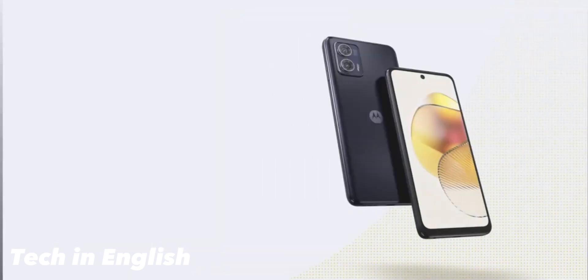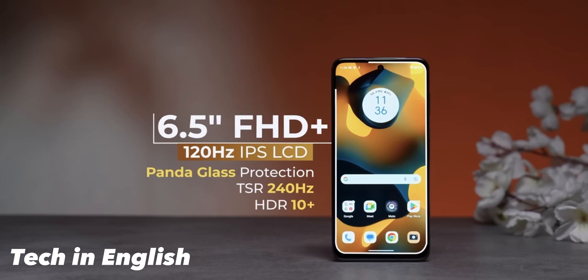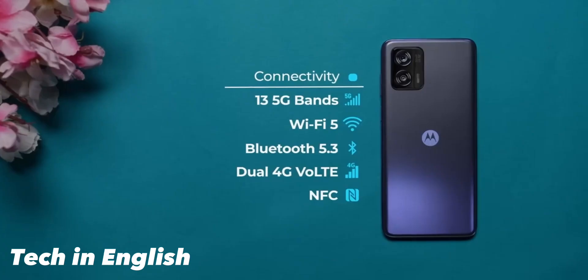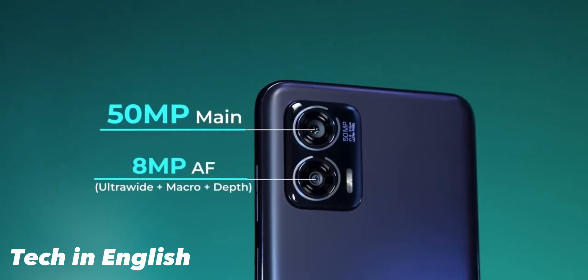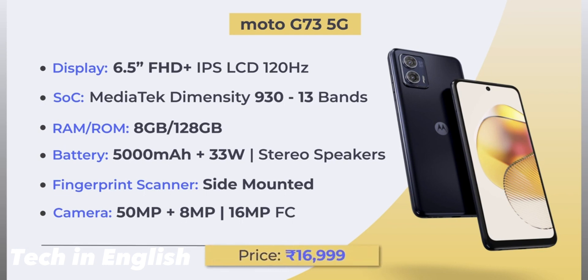Number three is the Moto G73 5G with a 6.5-inch Full HD 120Hz IPS LCD display with HDR10. It runs the MediaTek Dimensity 930 processor and supports 13 5G bands, Bluetooth 5.3, dual 4G, and NFC. Camera: 50 megapixel main, 8 megapixel ultra-wide. It has a side-mounted fingerprint scanner, 5000mAh battery, 30W fast charging, and stereo speakers. Price: 16,999 rupees.